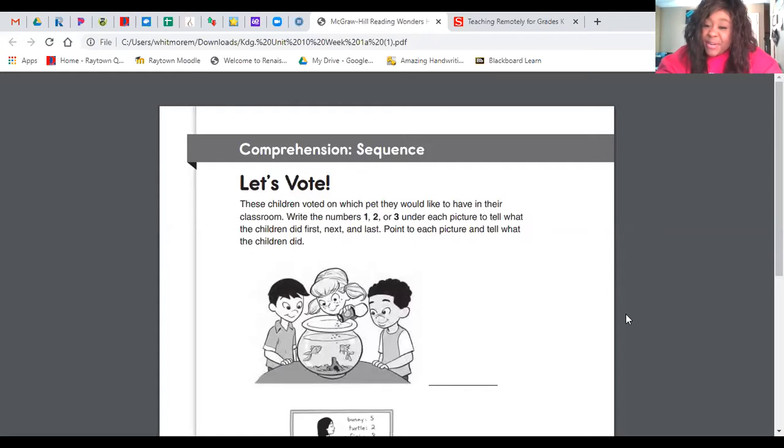Good morning, Room 5. Good morning, boys and girls. How are you today? Hope you're doing well. Happy Wacky Wednesday. Today is May 6, 2020. Ready, Freddy? Let's jump right into what we're going to do today.